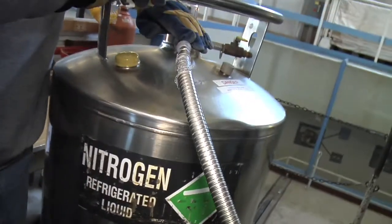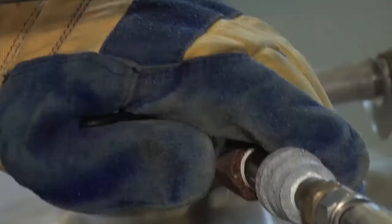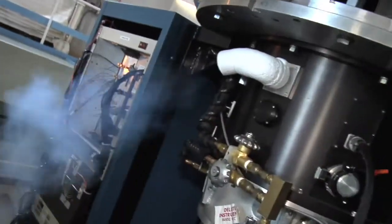So to make sure the heat signature of the instrument itself doesn't affect the results, engineers keep the telescope at a very cool temperature. And how do they do that? Well, liquid nitrogen — an especially designed chamber to keep the telescope operating at extremely cold temperatures.